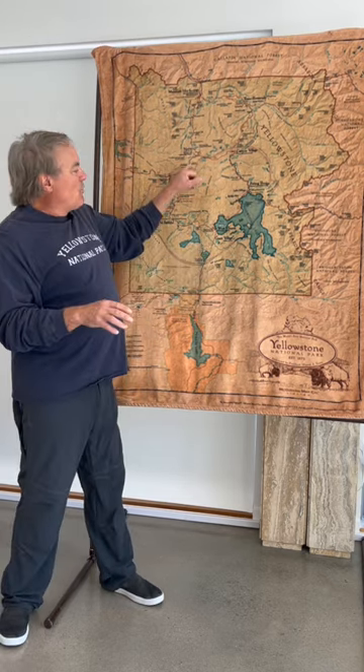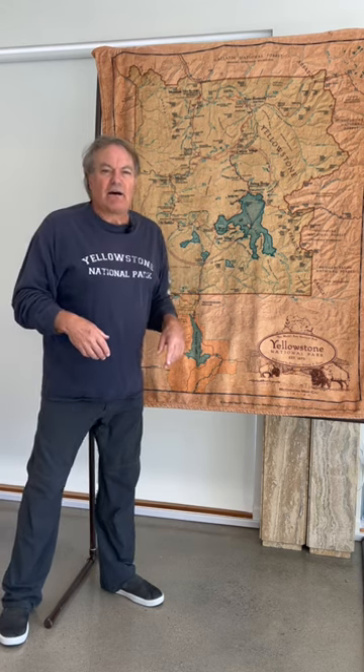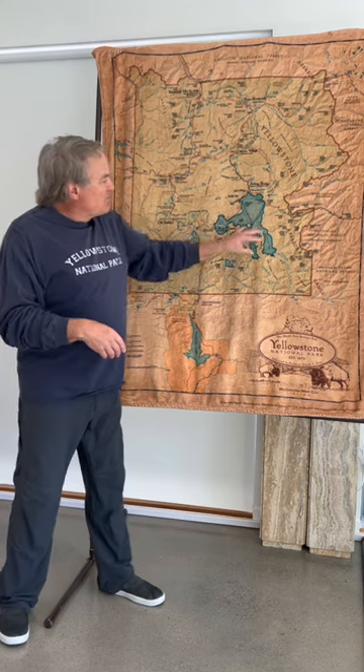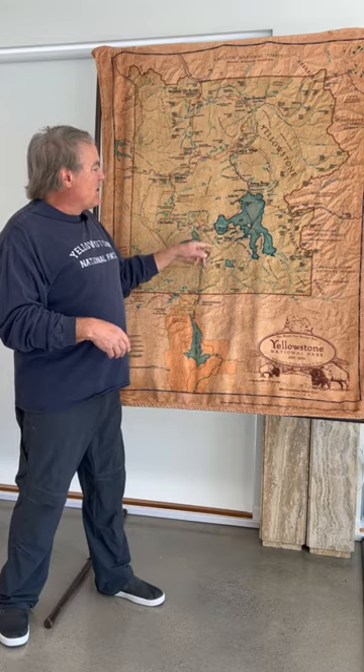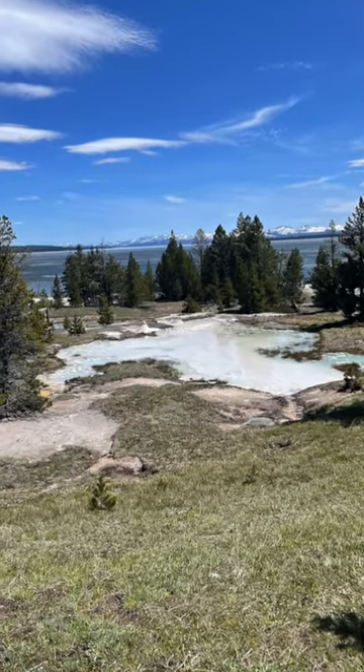Then we get to West Thumb — West Thumb sucks. It's about like Norris. If you've seen everything in Yellowstone Park ten times, then go walk around West Thumb. But the worst thing at Old Faithful is better than the best thing at West Thumb. We're doing the South Loop, so we're going to swing past West Thumb. If you want to stop, you can — but it's a dud.